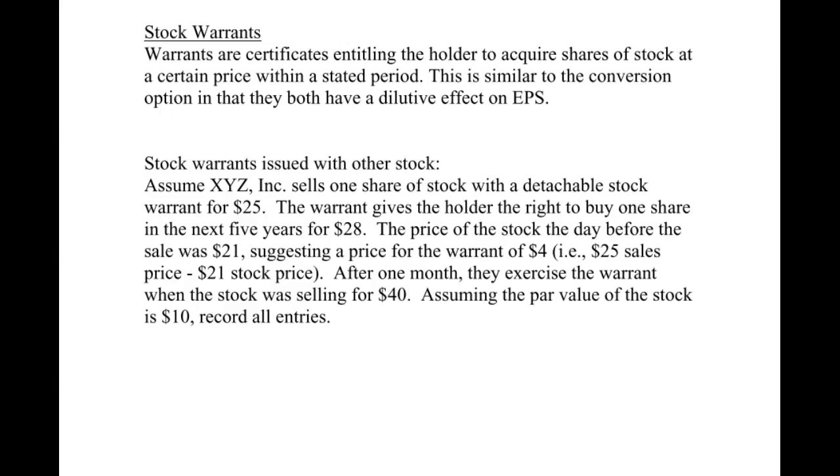Hello everyone, it's Professor Rako. Today we're continuing on with our earnings per share chapter. The video today deals with stock warrants.